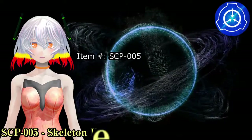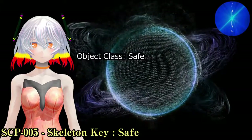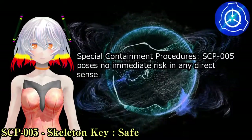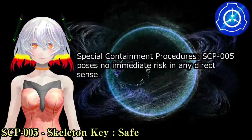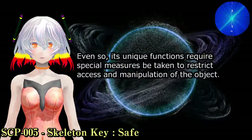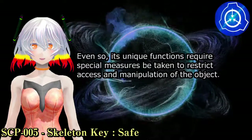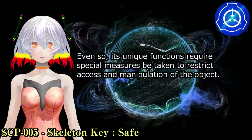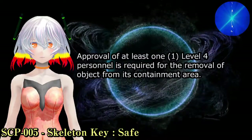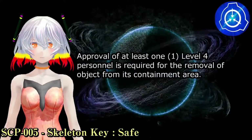Item number SCP-005. Object Class: Safe. Special Containment Procedures: SCP-005 poses no immediate risk in any direct sense. Even so, its unique functions require special measures be taken to restrict access and manipulation of the object. Approval of at least one level four personnel is required for the removal of the object from its containment area.